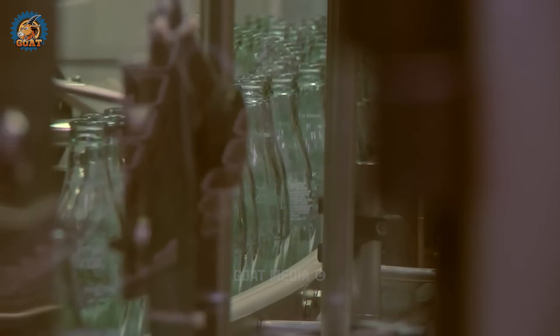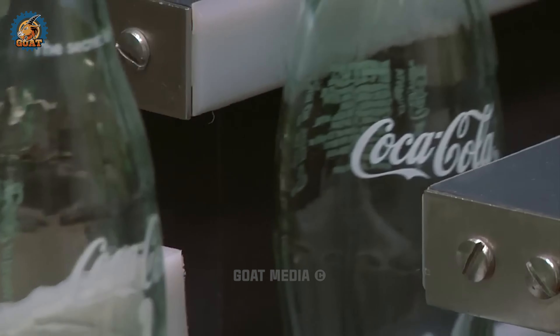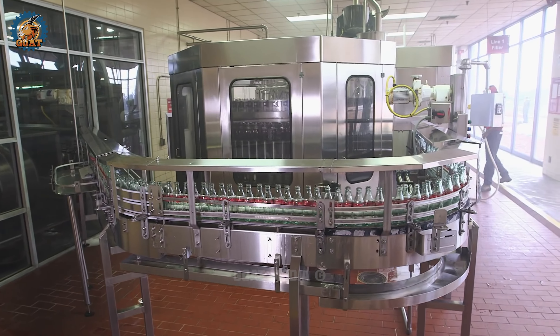Coca-Cola in its early days was marketed as a remedy for headaches and hangovers, claiming to be a brain tonic that could relieve exhaustion. Well, it still is, at least for many of us.